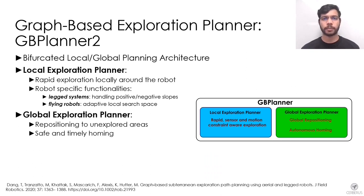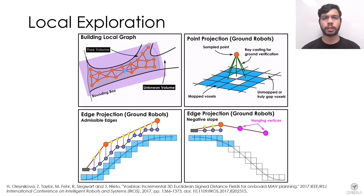At the core of our autonomy lies the graph-based exploration planner called GP Planner, utilizing a bifurcated local and global planning architecture. The local planner is responsible for rapid exploration within a local space around the robot and provides functionalities to handle robot-specific constraints. The global planner repositions the robot to unexplored areas when the local layer cannot find an informative path, and also provides safe paths to return the robot to home within the robot's endurance or a predefined mission time.